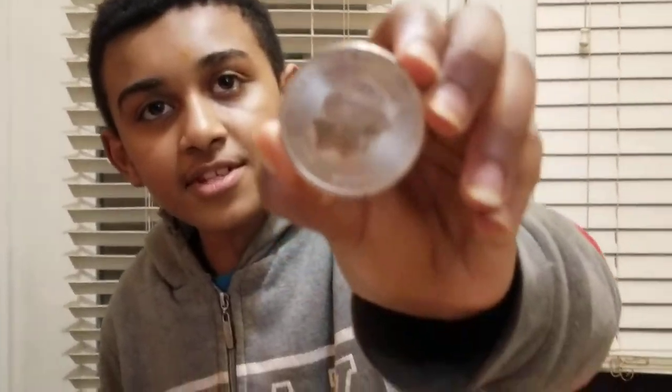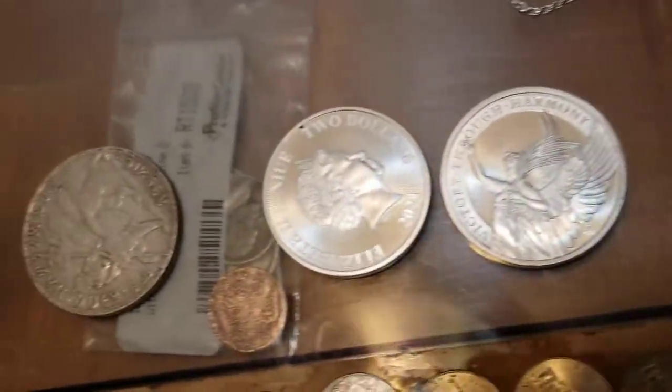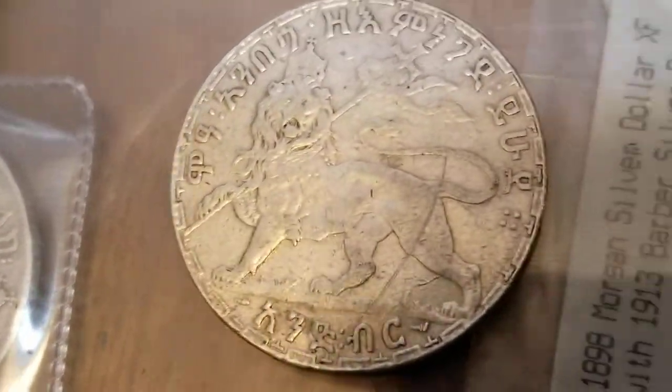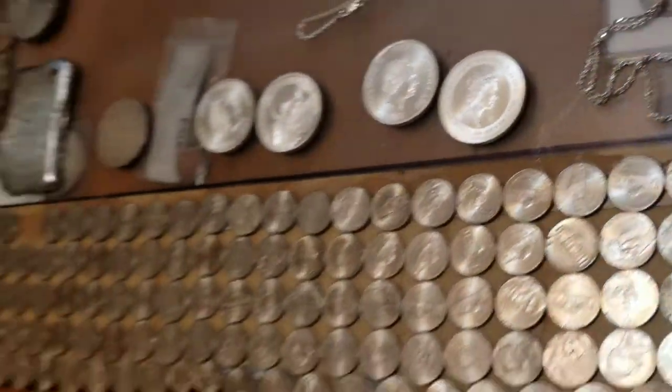And these right here, most of these are Queen Elizabeth's the second silver coins. So are these right here. That is silver. Wow, it's beautiful. And these two are the Haile Selassie coins. Many licks. It's beautiful.